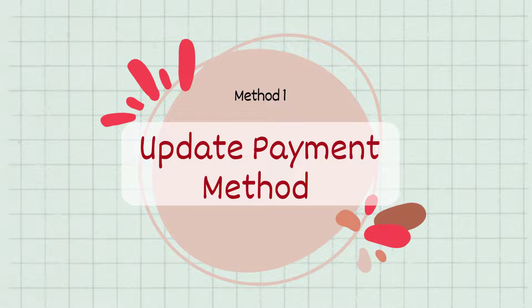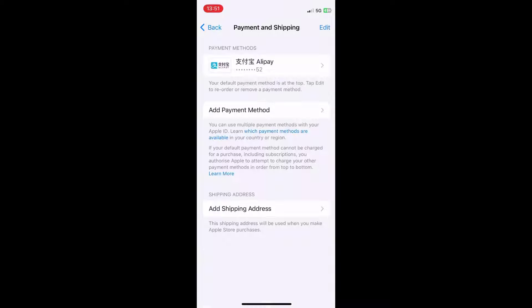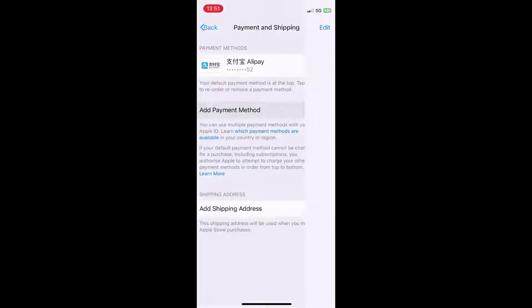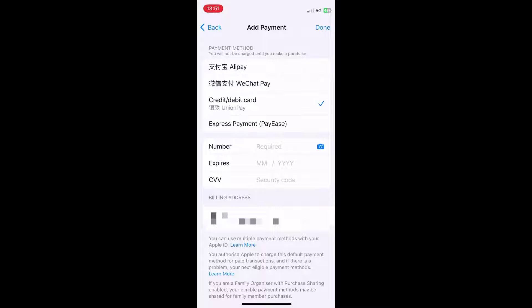Method 1: Update payment method. Seeing verification required and requesting to verify payment information is most likely a sign that your payment method has expired. Thus, you need to change your payment method by removing the old one and adding a new one.